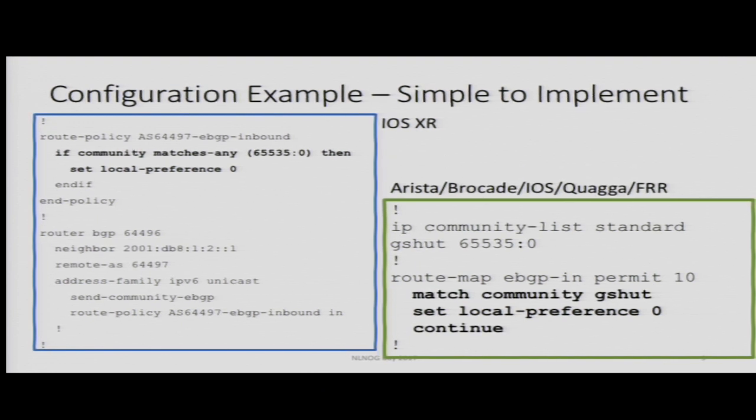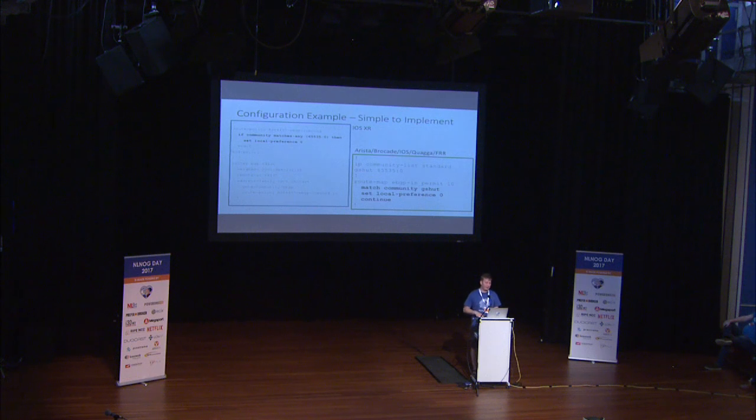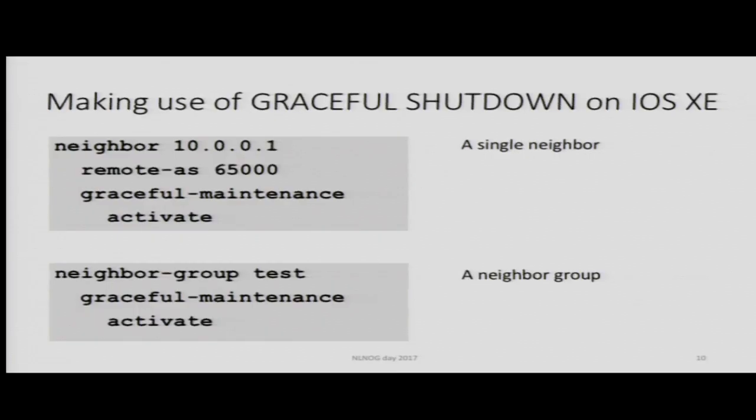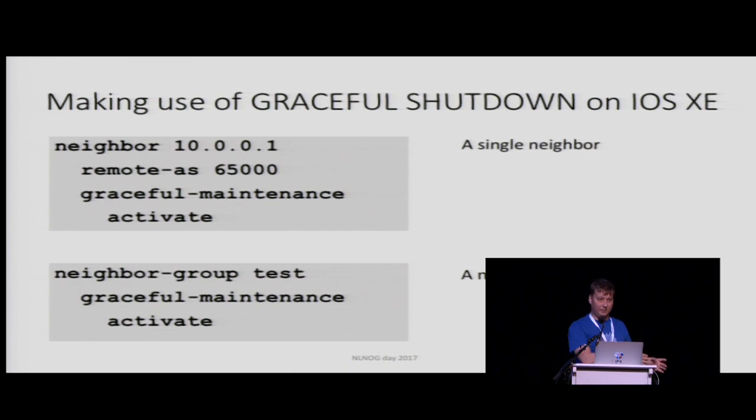Even classic IOS will support this feature if you implement what is on the right side. Every BGP speaker can do this. As I mentioned earlier, if you want to initiate the maintenance, you have to put the community on the prefixes, wait a bit, and then shut down the session — so that's two actions. What IOS XE does is they scripted those operational steps into a single set of commands. If you type in graceful maintenance, activate, it will put the community on all the prefixes it's announcing, set an internal timer, and then automatically after say 300 seconds, shut down the BGP session.